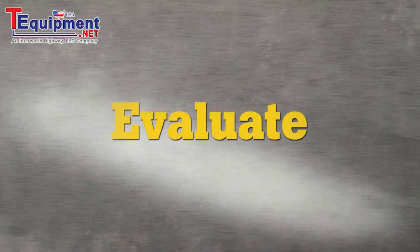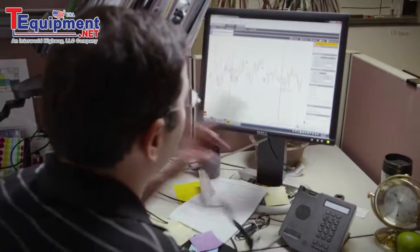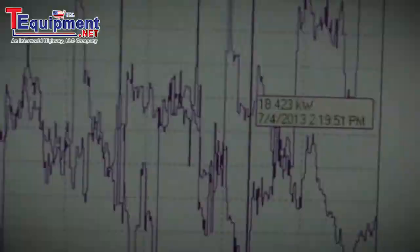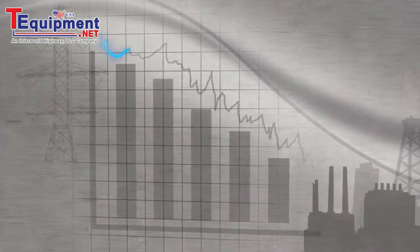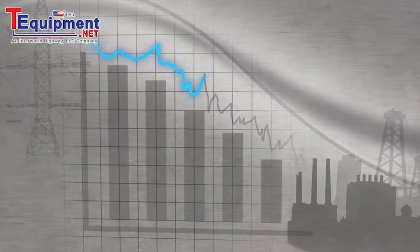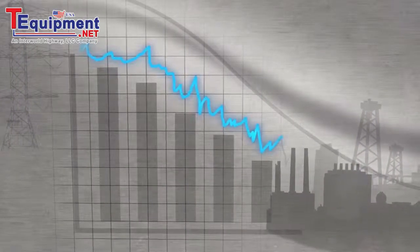Evaluate cost savings potential. Once you can see the rhythm of your facility's operation, you can start to see the potential for savings. Are loads starting too early in the day for effective production? Are non-critical loads left operating overnight when they could be turned off? Are non-critical loads being switched on at peak times and incurring additional charges?